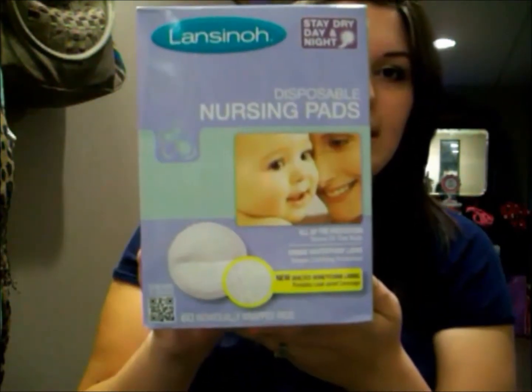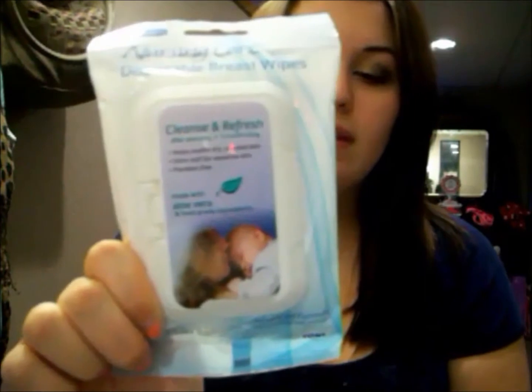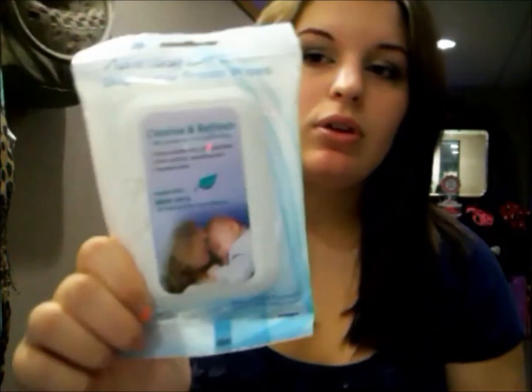I got some breast wipes and they're supposed to help with dry or cracked skin on your nipple. You can use them after pumping or breastfeeding, or even before if you want. They just look like this and I got two of them. I didn't love the reviews on these but they weren't that expensive so I just decided to try them out.